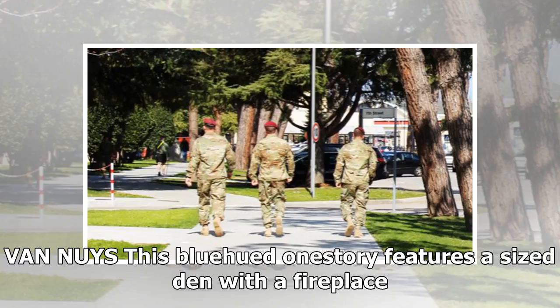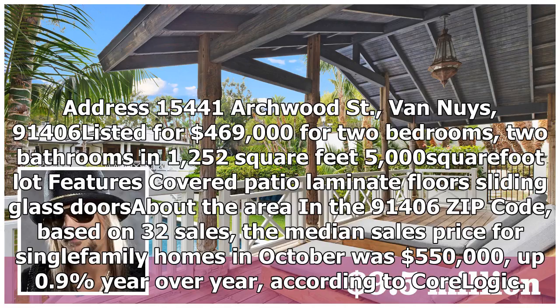Van Nuys: This blue-hued one-story features a sized den with a fireplace. Address: 15441 Archwood Street, Van Nuys, 91406. Listed for $469,000 for two bedrooms, two bathrooms in 1,252 square feet, 5,000 square foot lot. Features covered patio, laminate floors, sliding glass doors. In the 91406 zip code, based on 32 sales, the median sales price for single-family homes in October was $550,000, up 0.9% year-over-year, according to CoreLogic.